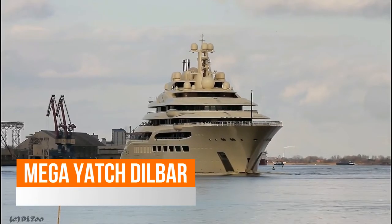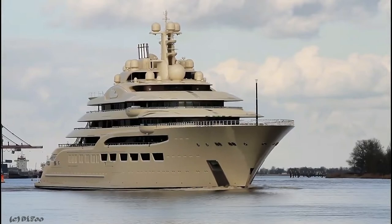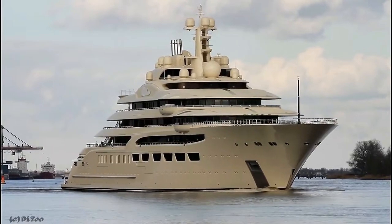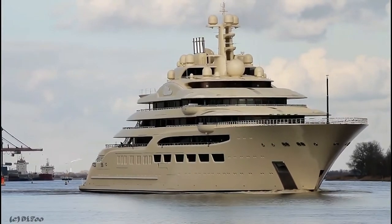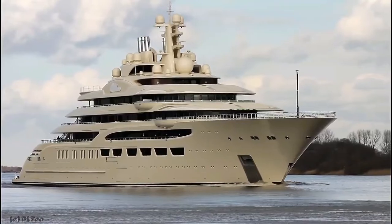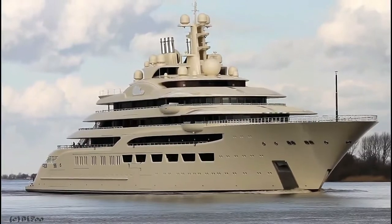The 156-metre custom motor yacht Dilbar was built by Lurssen in Germany at their Lemwerder shipyard and delivered to her owner in 2016. The yacht's interior has been designed by Winch Design. Dilbar's interior configuration has been designed to comfortably accommodate up to 24 guests overnight in 12 cabins, and she is also capable of carrying up to 96 crew on board in 53 cabins to ensure a relaxed luxury yacht experience.